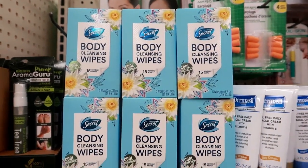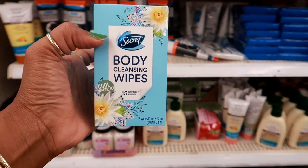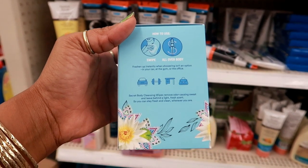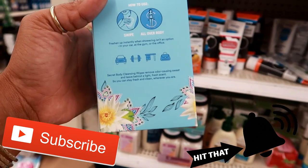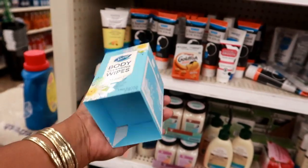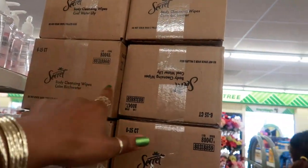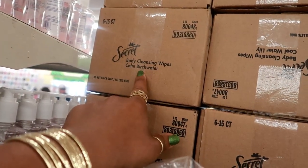Oh look at these — Secret body cleanse wipes in Cool Water Lily. I've never seen these before. It says 'swipe all over body, freshen up instantly' — good for when showering isn't an option, like at the gym, the office, or in your car. You get 15 wipes in each box. They've got a whole box of them they haven't put out yet. They also have Cool Water Lily and Calm Birch Water — two different fragrances.